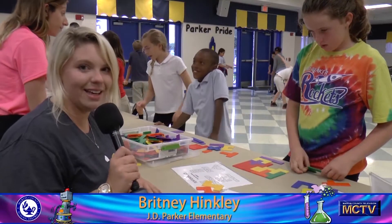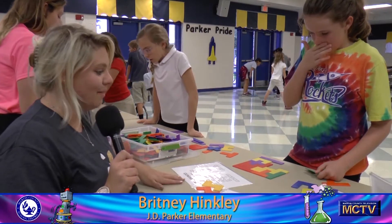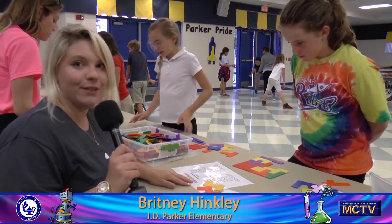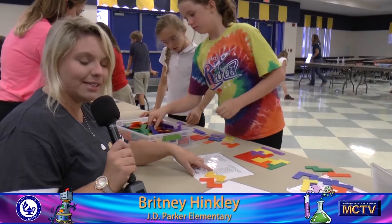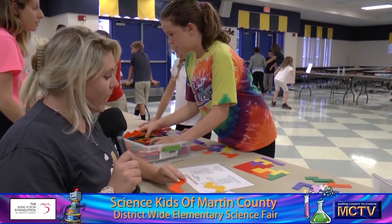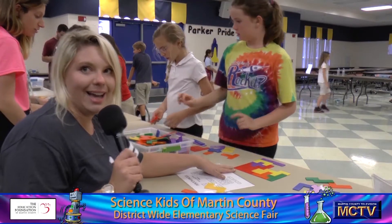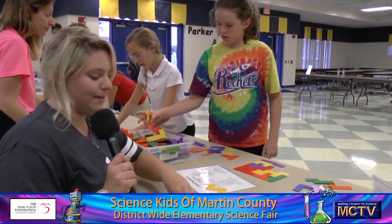And now there's a dice. Hi, I'm Brittany Hinckley. I work at J.D. Parker. And we are here using pentominoes to make different shapes. The students pick a design they would like to create and they're manipulating the different shapes to make a design. We are trying to make a square right now, and you can make lots of different designs with the pentominoes.